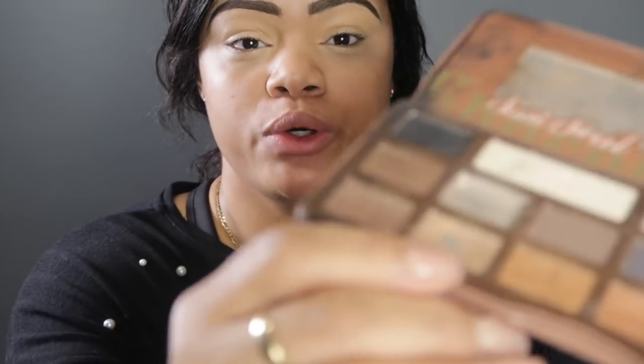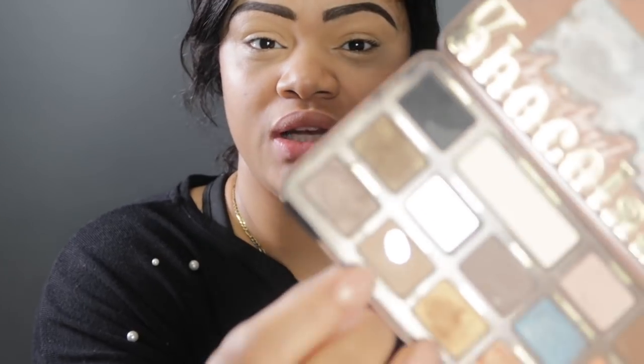Now that I have my eyes primed I look kind of scary. I want to use this chocolate bar palette because I love the transition color 'mousse,' which is a really nice brownie color. I'm gonna start blending it out and then do layers. I'm just using these little brushes from MAC — any kind of fluffy brush works, this is a 286 — and I'm gonna start blending it out.